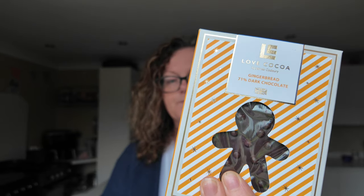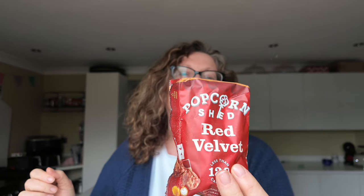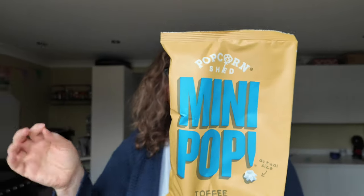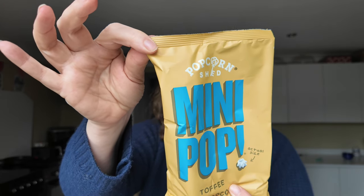We have a Love Cocoa gingerbread 71% dark chocolate — again, date is in April. That looks nice, it's got little pieces in it, a 75 gram bar. Then Popcorn Shed red velvet — red cocoa caramel popcorn with white chocolate, a 24 gram bag. And then something else from Popcorn Shed: toffee mini popcorn. Vegan, gluten-free, whole grain, all natural, non-GMO, made in the UK. No floss required!